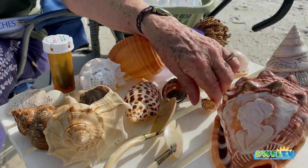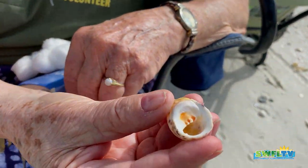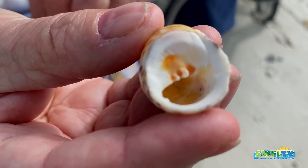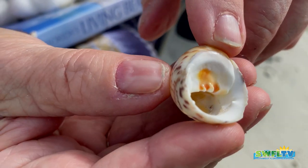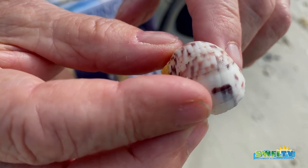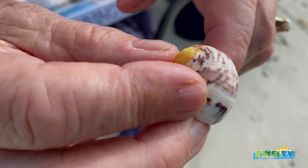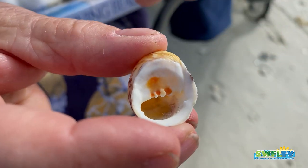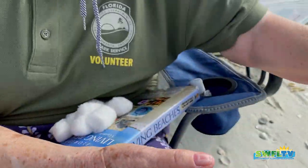Here's a little one — and talk about being named after its looks: a Bleeding Tooth Nerite, N-E-R-I-T-E. You can see the bleeding tooth right there. And all of these could be found on Wiggins beach.